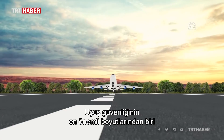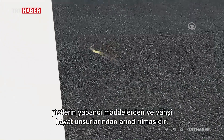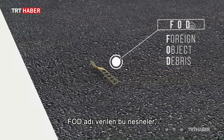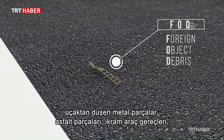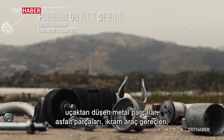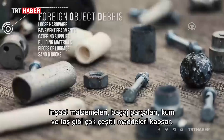An important dimension of flight security is the removal of foreign objects and wildlife from airport runways. These objects, also known as foreign object debris, comprise a wide range of materials — from loose hardware, pavement fragments, and catering supplies to building materials, pieces of luggage, sand and rocks.